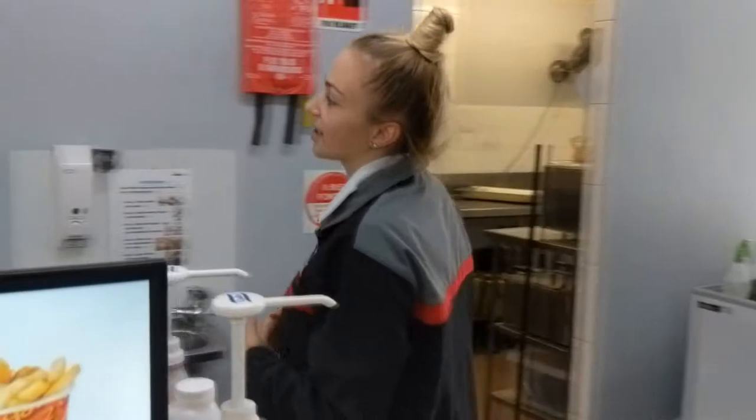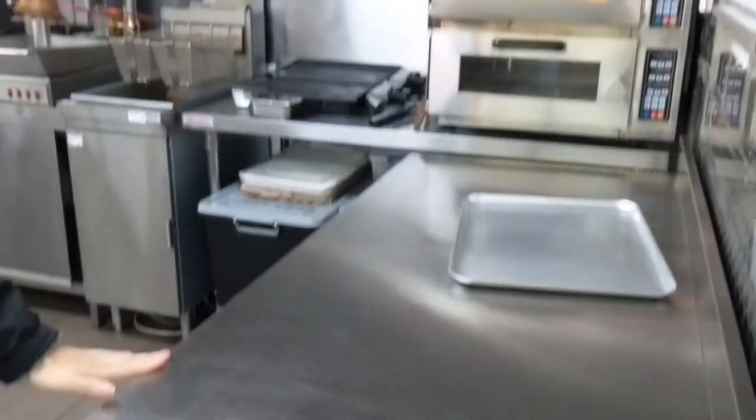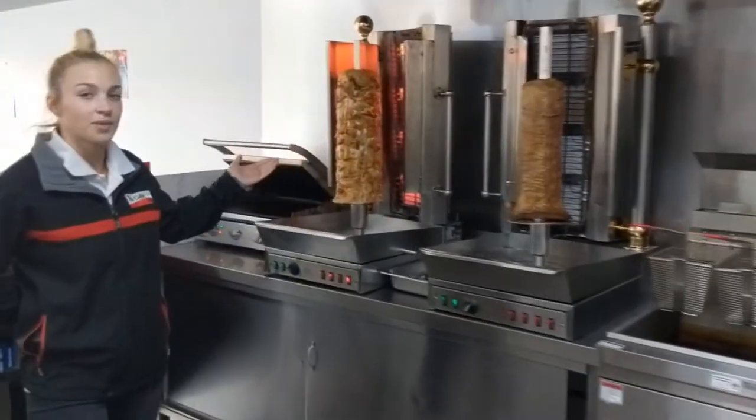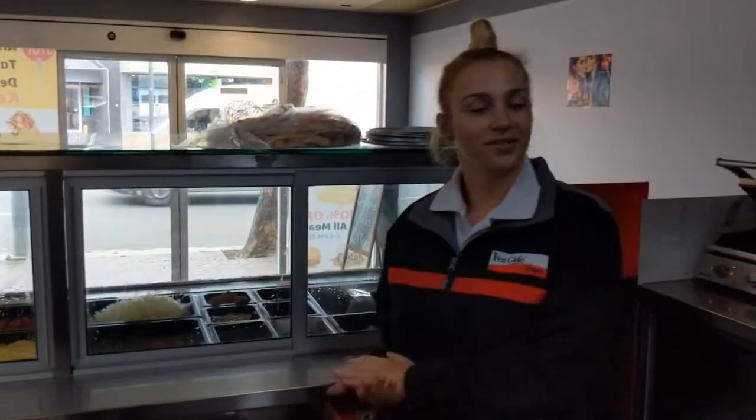And following me around here, this is our cooking area. We've got our gossamets and pide oven, our preparation area, where we cook our chips, our selection of kebab meats, and also our cold bar filled with fresh salads for your convenience.